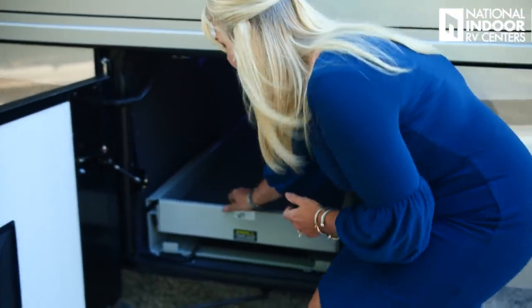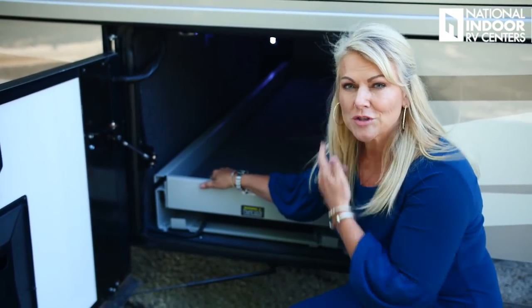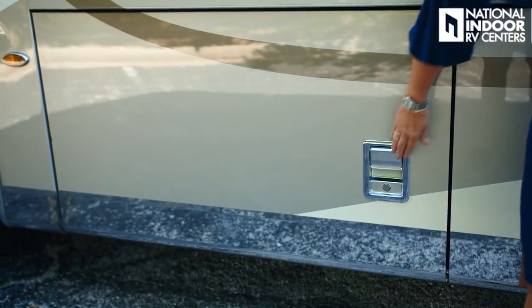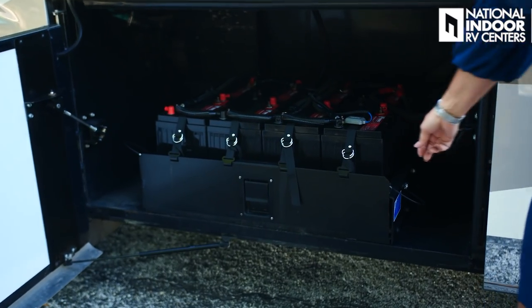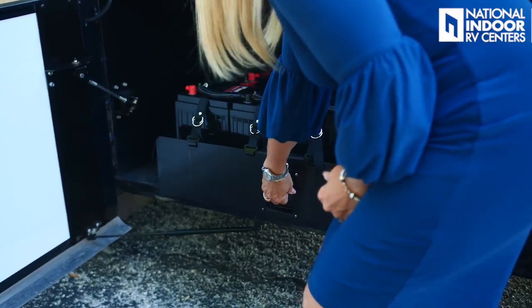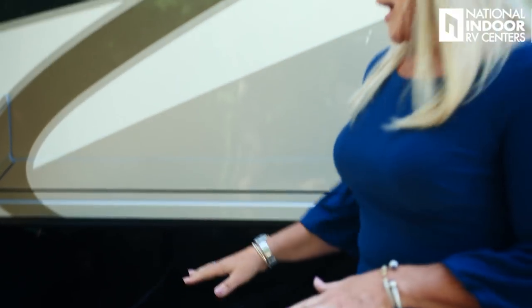Just inside this door, we've optioned this coach with the solar package — four 100-watt solar panels — and just inside here is your charge-load controller for the solar panels. Now we have the all-important house batteries on a pull-out tray. We've got eight AGM batteries, so no maintenance is required. They last about five to six years, and when you do need new batteries, come to National Indoor RV Centers.